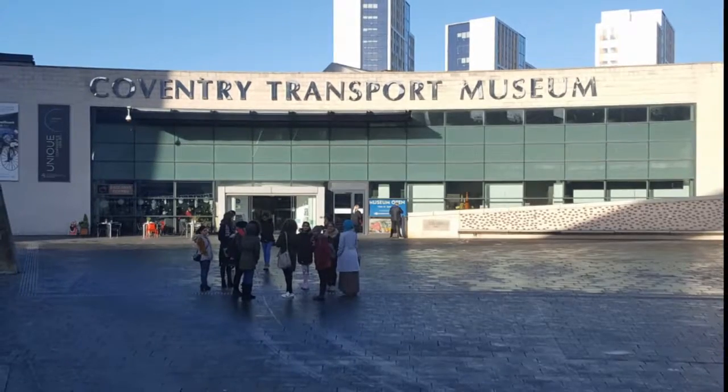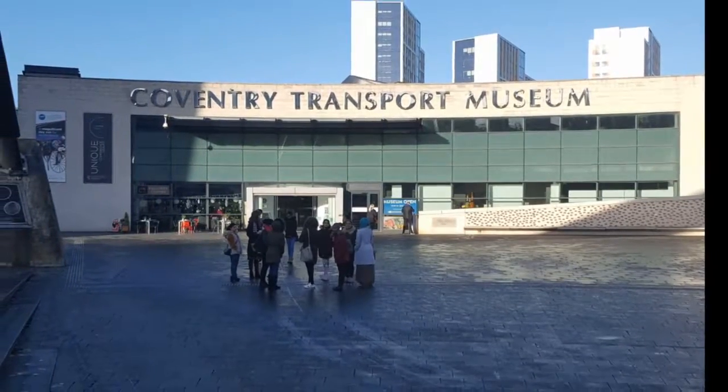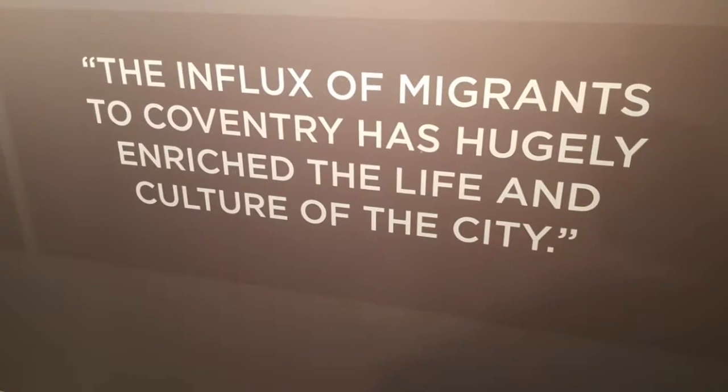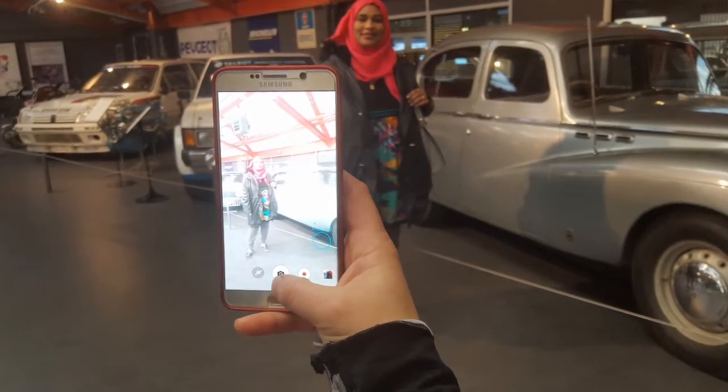So today we are visiting the Coventry Transport Museum, which portrays Coventry's history locally, nationally and internationally. A lot of learners have never been here before and so it is exciting to see their reactions as they travel through Coventry's history.